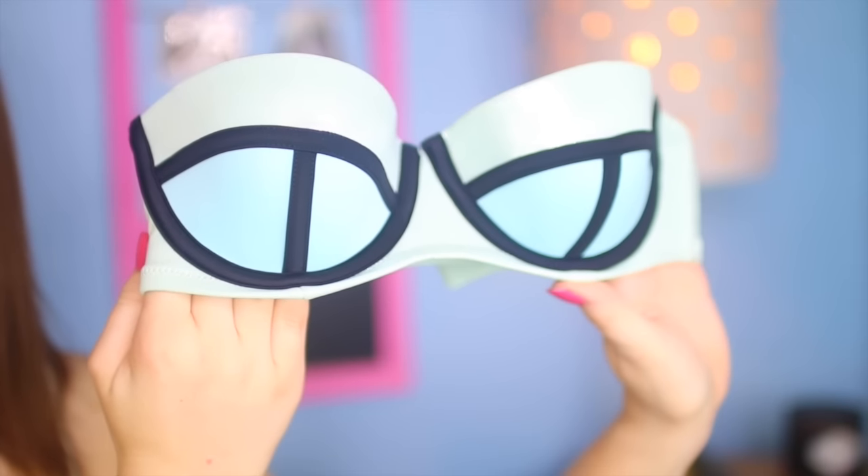The next swimsuit I have from Victoria's Secret is this bandeau top that looks just like a triangle swimsuit. I got this from the semi-annual sale for about $12. I was so in love with it when I first got it but then I tried it on and it fit too small. I talked to a few other friends with similar styles from Victoria's Secret and they all say it fits small, so I definitely recommend going a size up.